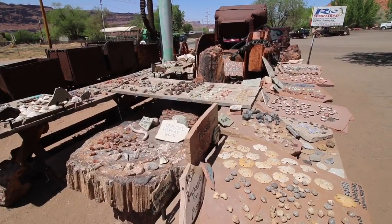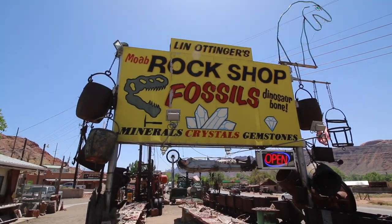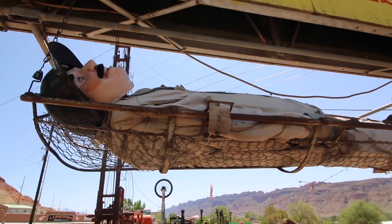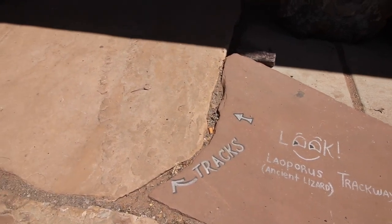First stop, Lynn Ottinger's rock shop, and it appears as if there's a gentleman taking a nap under the sign, just making himself comfortable, hanging around in a basket. At the entrance to the shop there is an arrow painted on the ground that says 'look, tracks — dino tracks.'